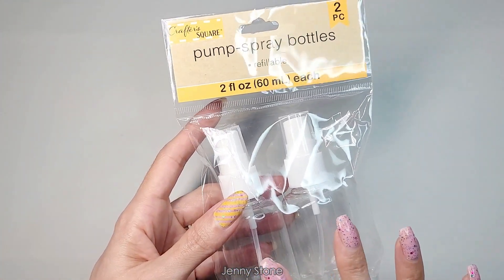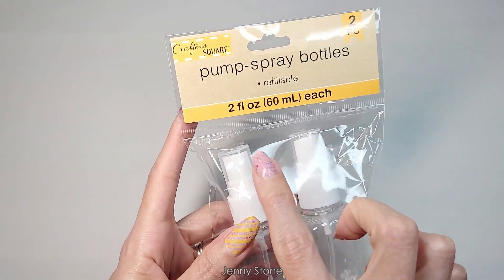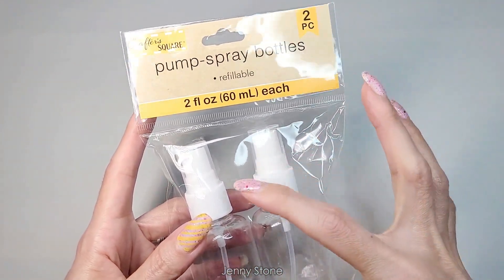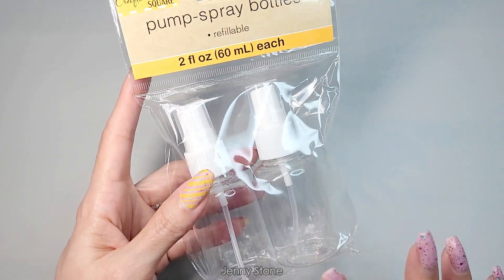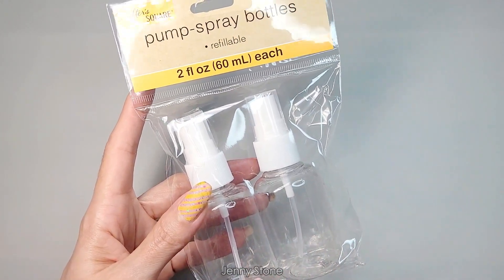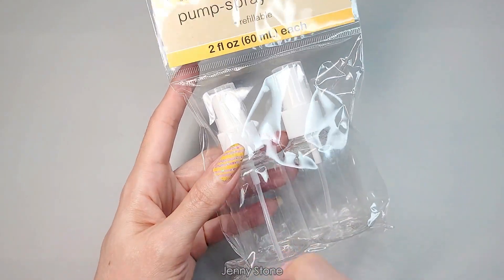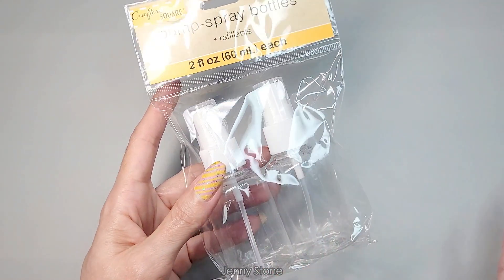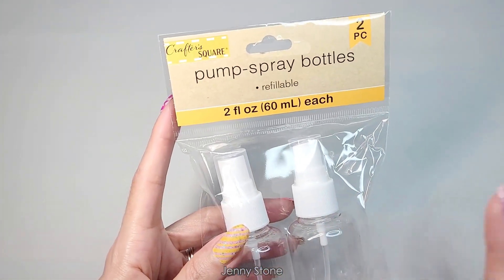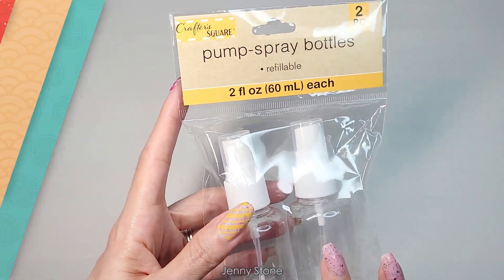This is actually an item I've previously purchased and it's a great find. It's two little small spray pump bottles, two fluid ounces each, and it comes with two in the bag. They both have a little lid and they work really well. When the pandemic started, we filled ours up with hand sanitizer and carried it in a purse to spray whenever needed. You can usually find these in the crafter's square section or crafting supplies aisle at Dollar Tree.